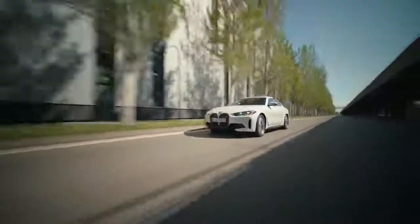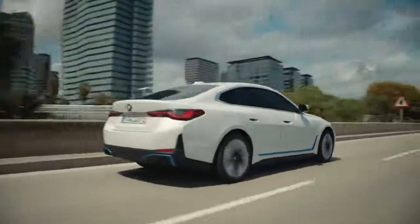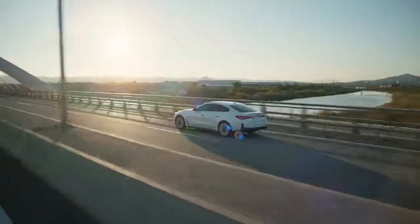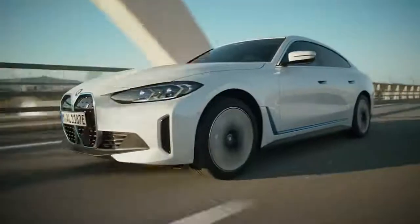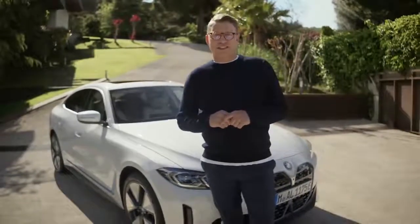The production of the car and of its battery cells runs on 100% renewable energies. No rare earth elements are used in the electric drive components. This means the BMW i4 doesn't just drive locally emission-free — it's also based on a consistently sustainable production concept.